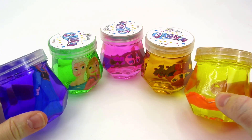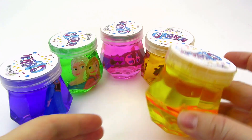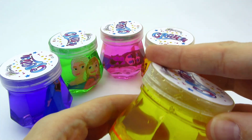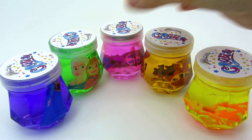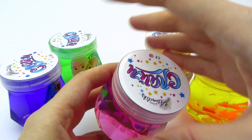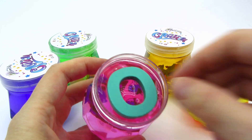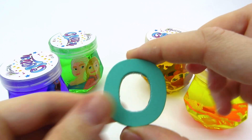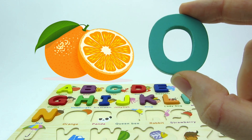There are five cans of slime! Let's take a look into the yellow one. No! Maybe the pink one! Hooray! We found another letter! It's the letter O! O is for orange!